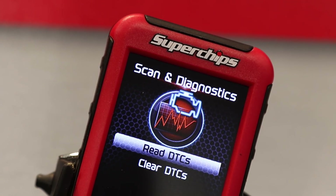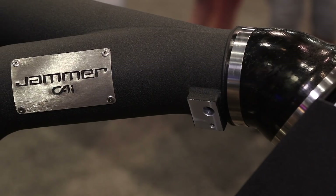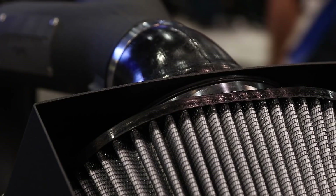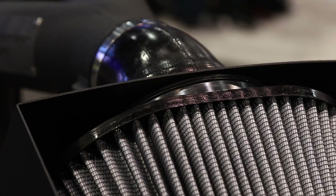If you want to take things one step further, we have the Hooker Blackheart Exhaust Kits, where we have a Stage 2 kit available now where you can bundle all three of those. They work very well in concert together, so a lot of flexibility and scalability with these products.